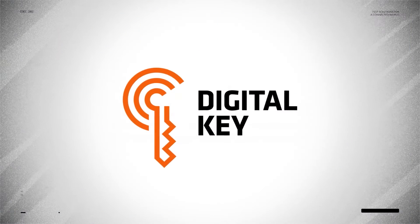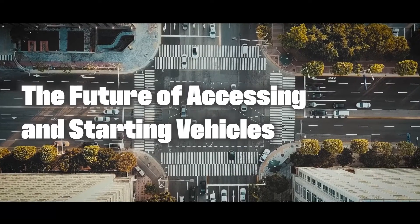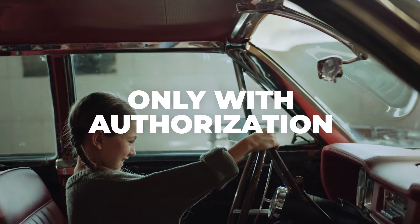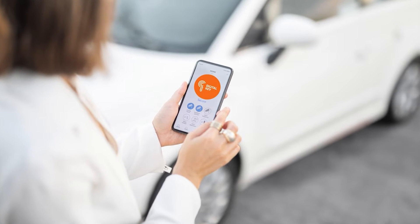The digital key of the Car Connectivity Consortium is the future of accessing and starting vehicles with smartphones. It is the missing link to a standard that enables sharing digital car keys, starting the engine only with authorization, or unlocking vehicles in a secure, privacy-preserving and convenient way that works everywhere.